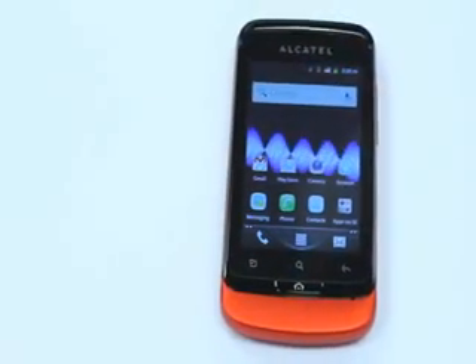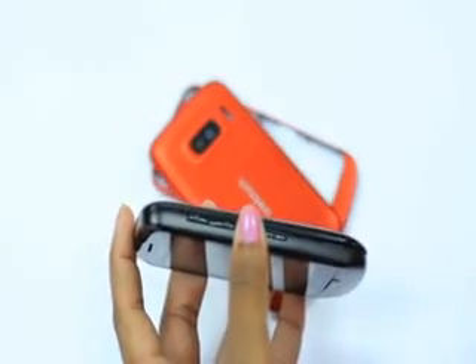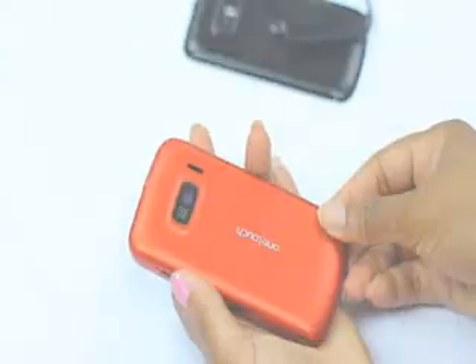Now we come to the Alcatel OT918. This is where technology becomes customizable, as the Alcatel OT918 changes color to suit your everyday taste. Also backed by the Android operating system, this device comes with interchangeable covers in different colors to complement the full-touch display.